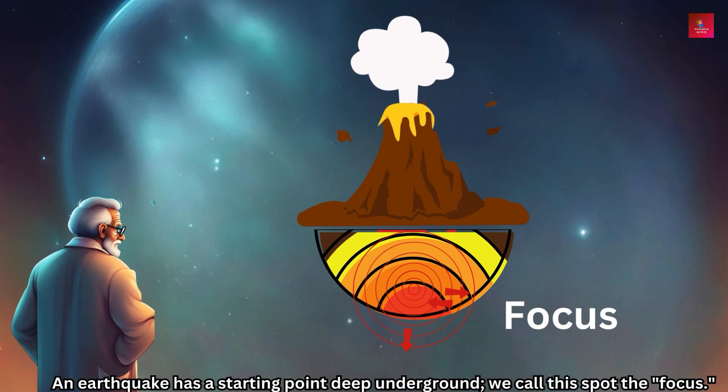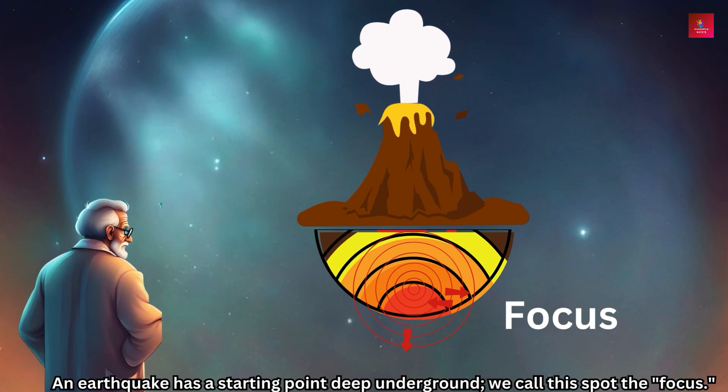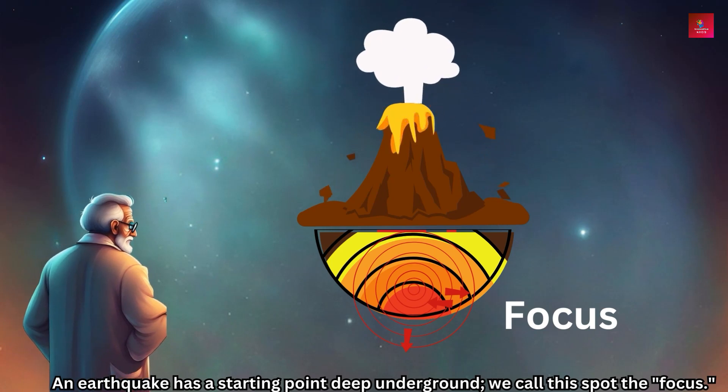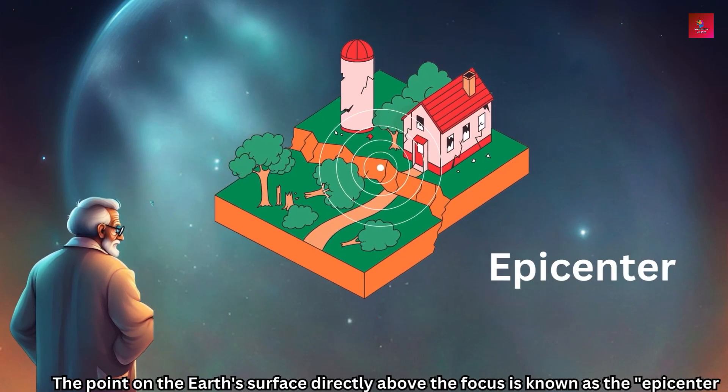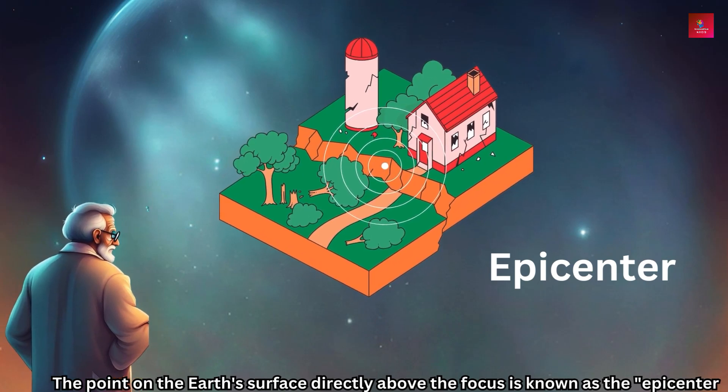An earthquake has a starting point deep underground — we call this spot the focus. The point on the Earth's surface directly above the focus is known as the epicenter.